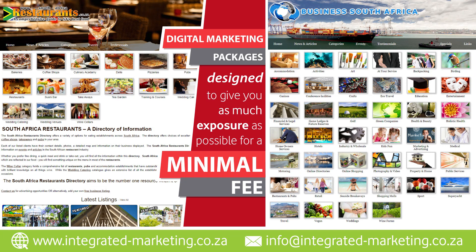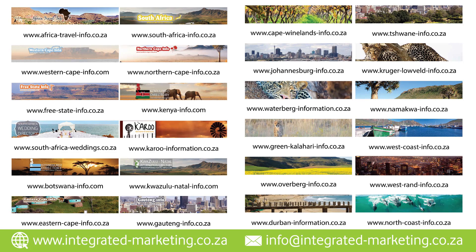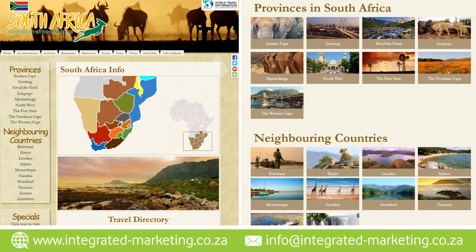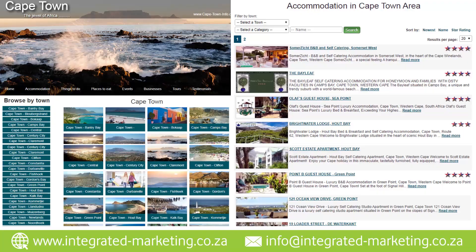Listing your business on these directories is simply a click away. The cost to subscribe covers a 12 month membership with no hidden costs or monthly subscriptions. Your business will be listed on up to 10 different marketing directories. The listing includes a direct link to your website, email addresses and social media links. It even has a location map and up to 20 photos of your business including your logo. Your listing is totally personalized to reflect your brand and your business.